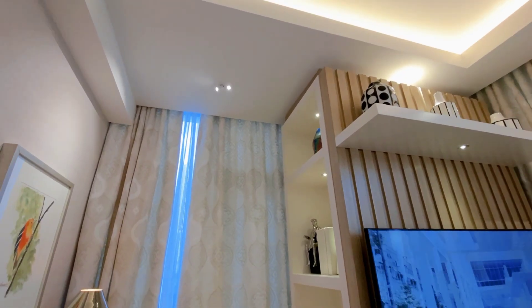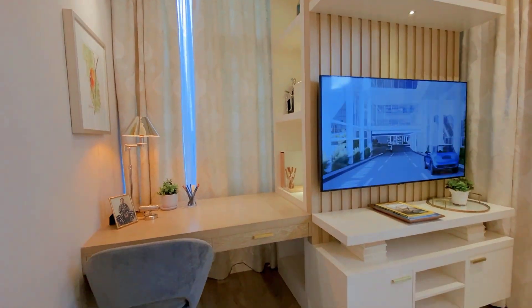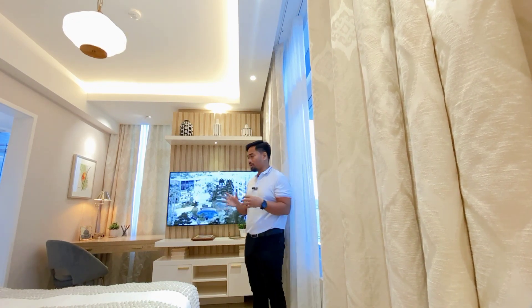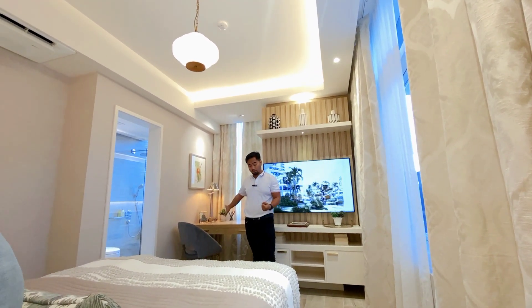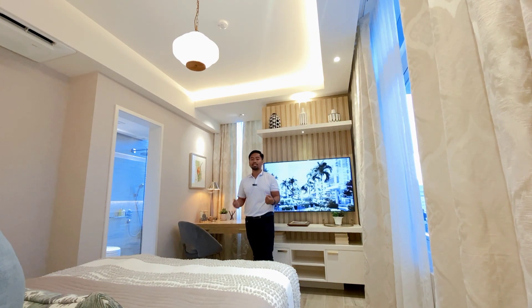Believe me when I say that you need alone time and a solitary place where you and your spouse can talk things through, make big decisions, and decide what you need to do moving forward. What really helps is having this big window where you can see the view of the city, the sea, and the mountains. Having your own personal study where you can work even when you're at home is also very important.